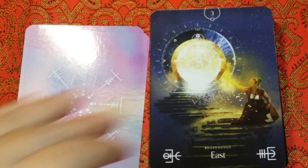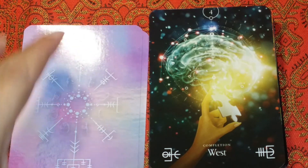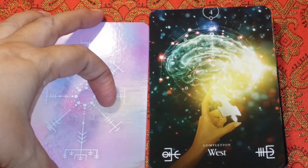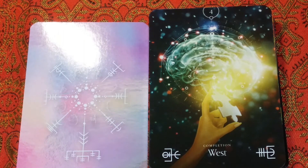Beautiful — these are gorgeous cards. Nice pictures. A lot of people prefer drawings as opposed to photographs, but these are quite beautiful.